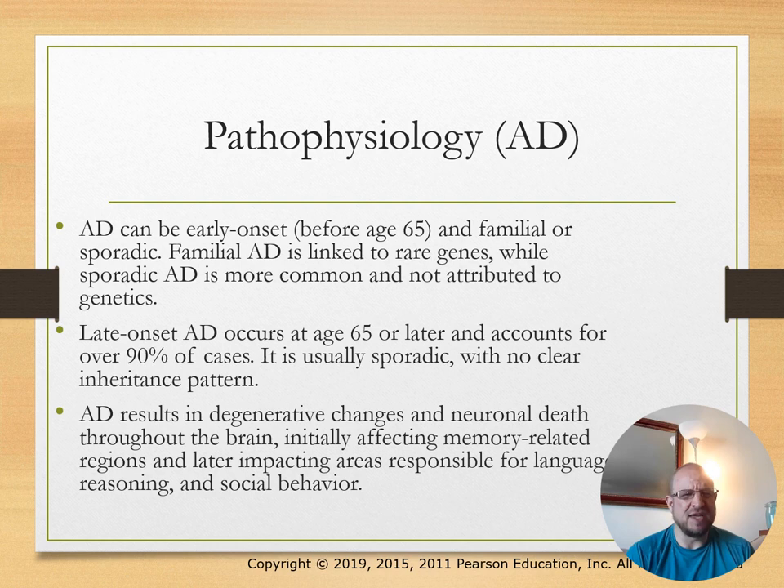Pathophysiology: early onset is under 65 and can be familial or sporadic. Familial Alzheimer's disease could be linked to a rare gene, while sporadic Alzheimer's disease is more common and not attributed to genetics. Late onset, after age 65, accounts for usually 90% of cases.